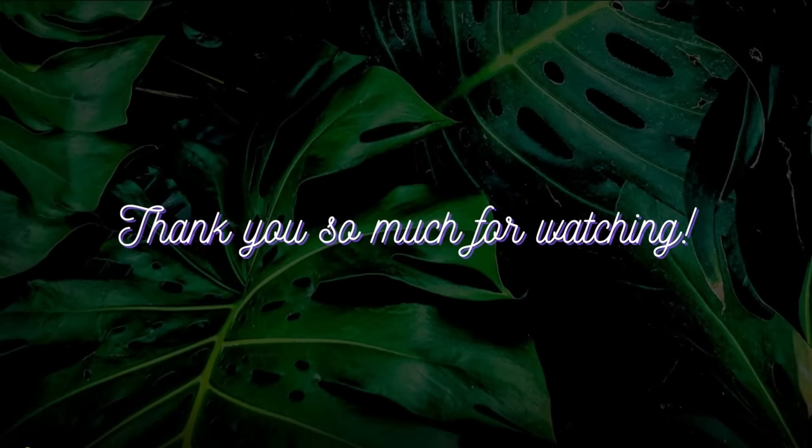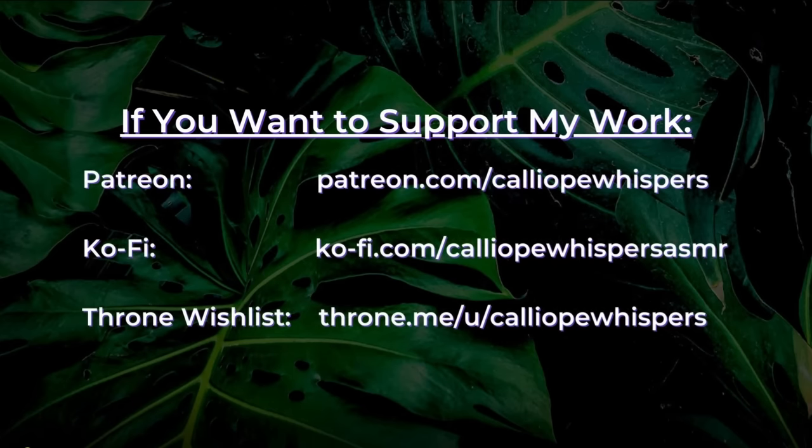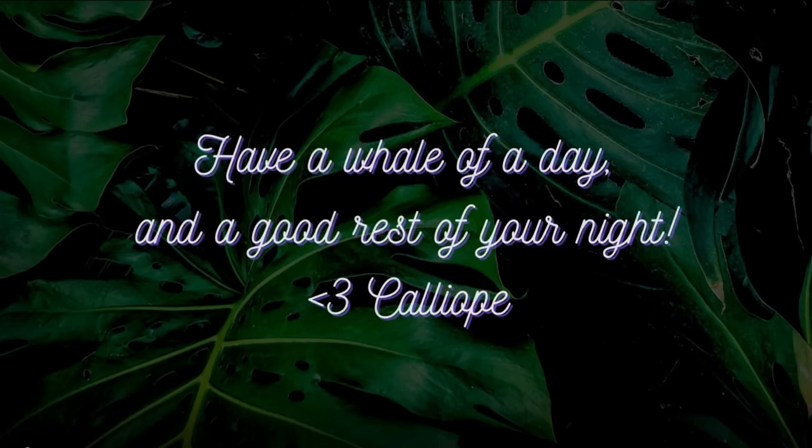Thank you so much for watching this video. I really appreciate it. I create primarily medical, alternative medicine, slash pseudoscience, and personal attention ASMR role plays. If you want to check out a specific category of my videos, my channel playlists have everything from sci-fi to historical to even fantasy videos. If you want to support my work, consider checking out my Patreon profile in the description box, where I offer early access to videos, exclusive content, and mp3 downloads of my videos. My social media is also linked in the description box. I hope you have a whale of a day and a good rest of your night. Thank you.